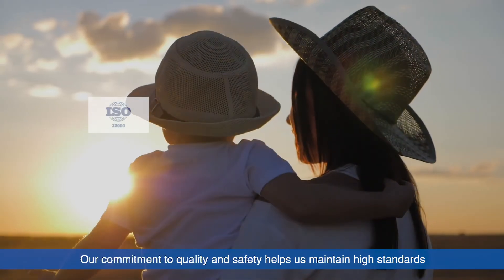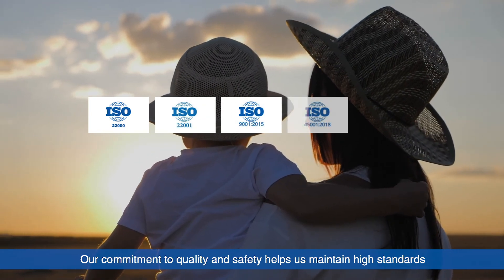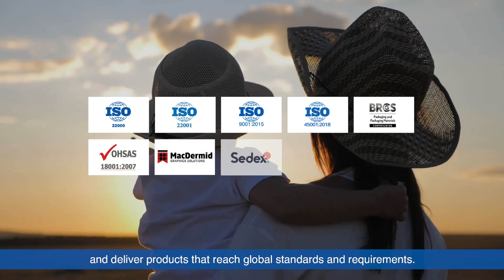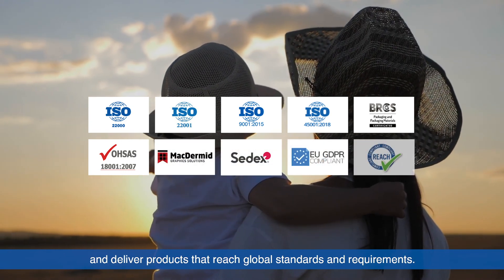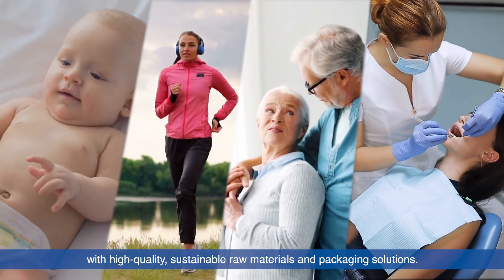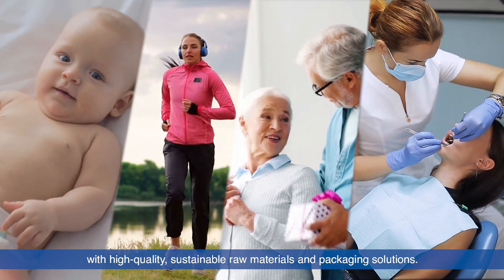Our commitment to quality and safety helps us maintain high standards to meet our international certifications and deliver products that reach global standards and requirements. We serve the hygiene and tissue converting industries with high-quality, sustainable raw materials and packaging solutions.